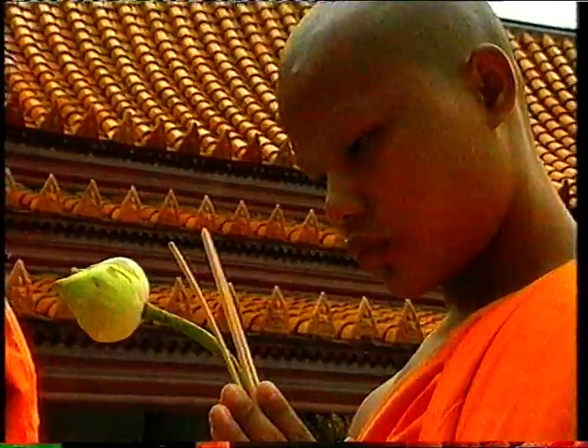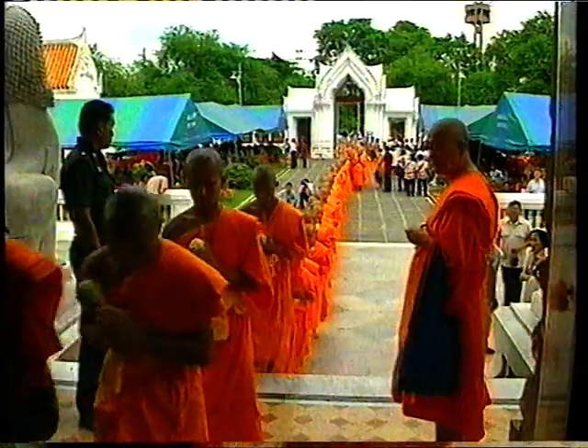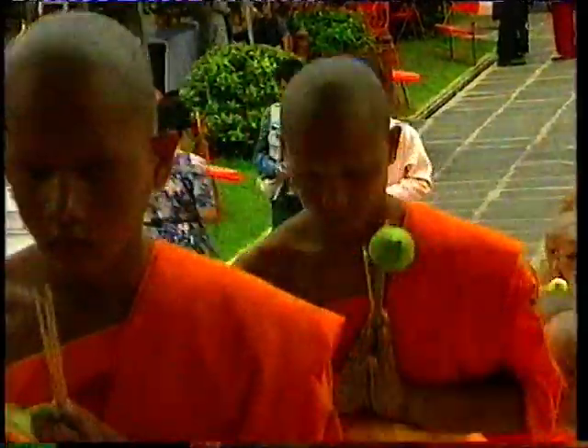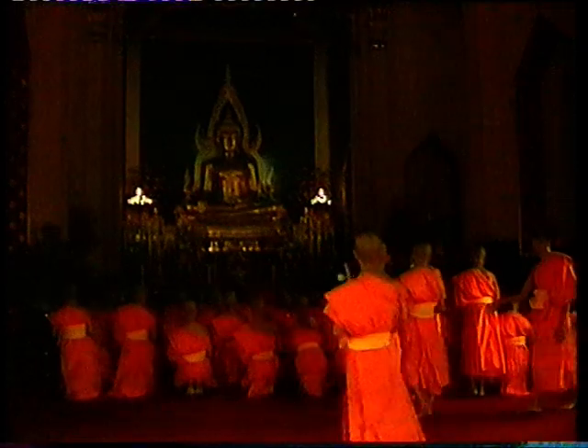Tomorrow, the new novice monks will leave their homes — some for just a few months or years, others permanently — and take up residence in the monastery. For them, the long spiritual journey towards nirvana and enlightenment has begun.